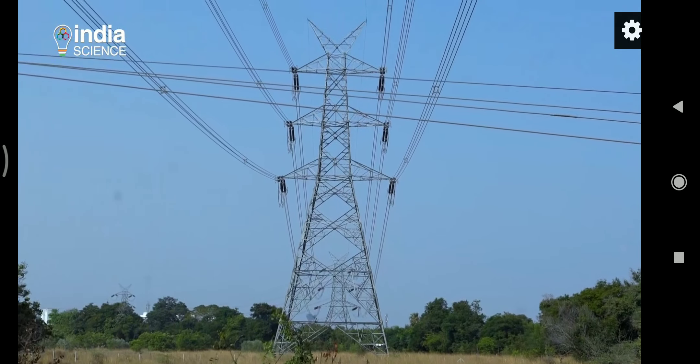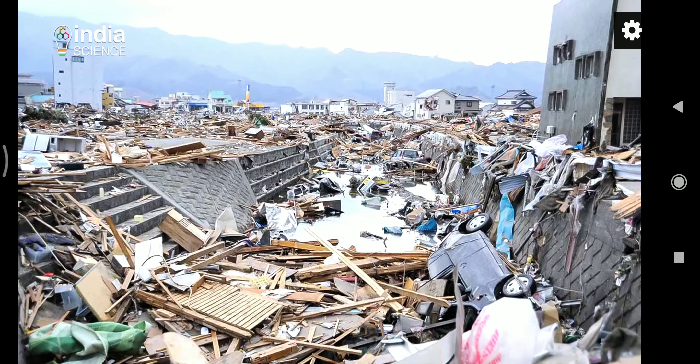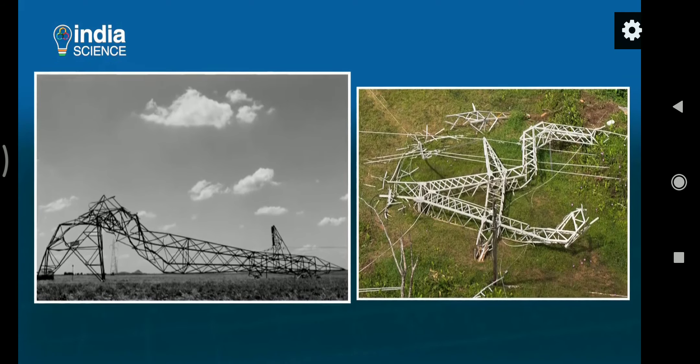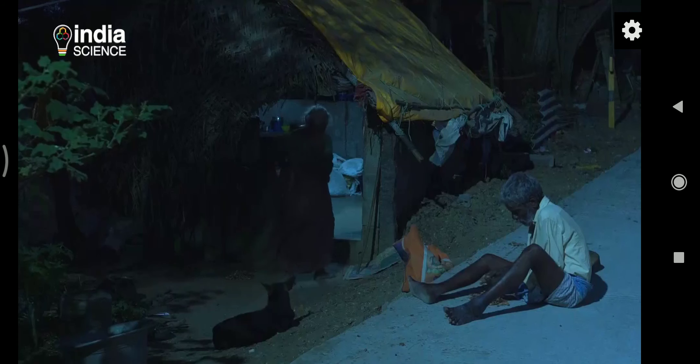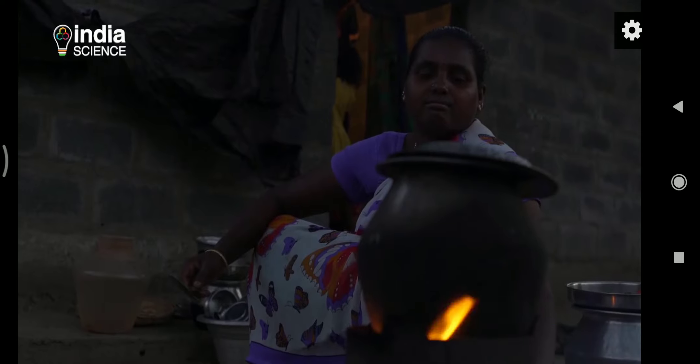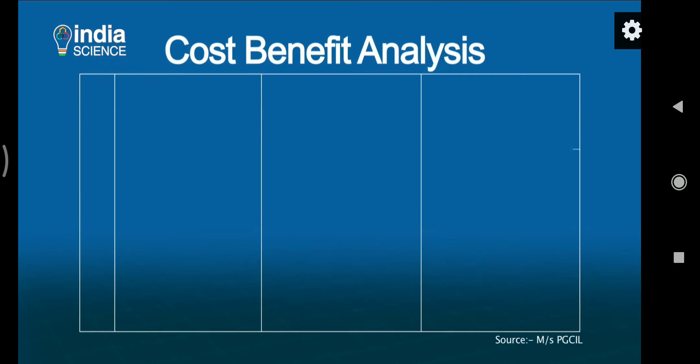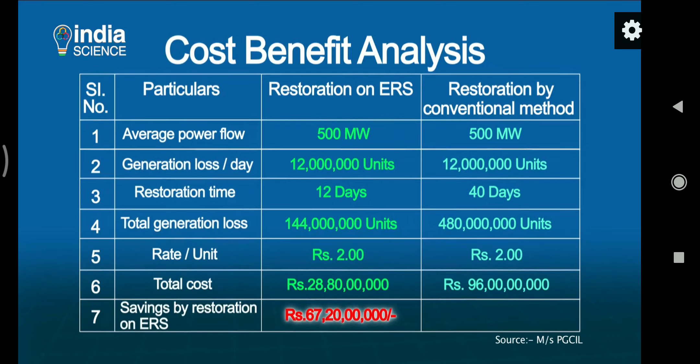In a country as vast and geographically diverse as India, ensuring uninterrupted power supply is no mean task. There are times when natural disasters cause collapse of transmission lines or TL towers, interrupting power transmission. If these collapses are not attended to in time, it leads to huge monetary losses as well as loss of service to customers. Statistics tell the story of losses incurred by the nation owing to inefficient power supply.